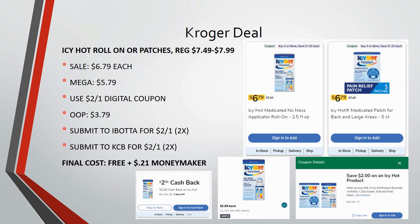It's going to be just a 21-cent moneymaker on top of it, so super excited about this awesome deal — completely free and a 21-cent moneymaker! If you like these quick freebies, let me know by giving me a great big thumbs up.